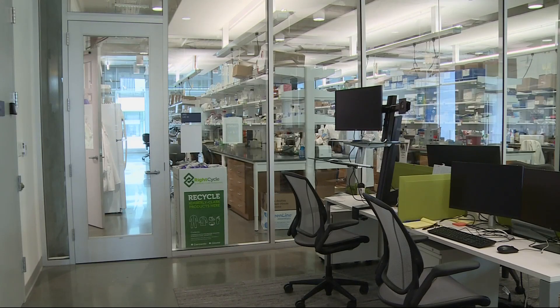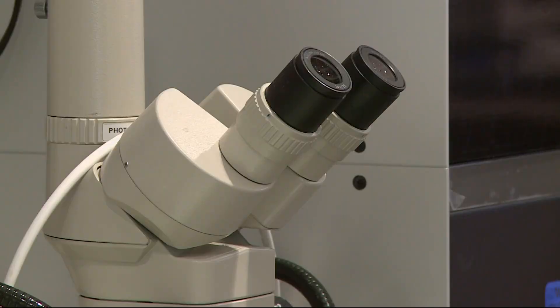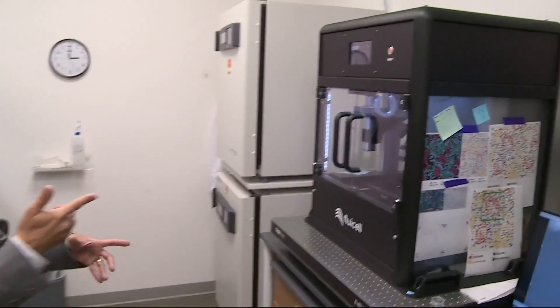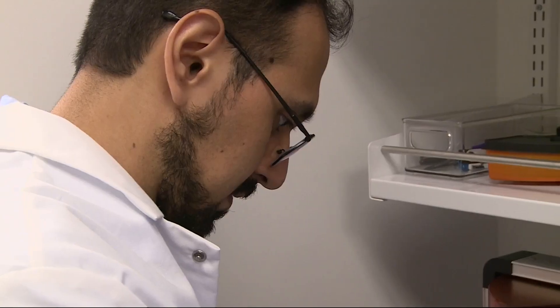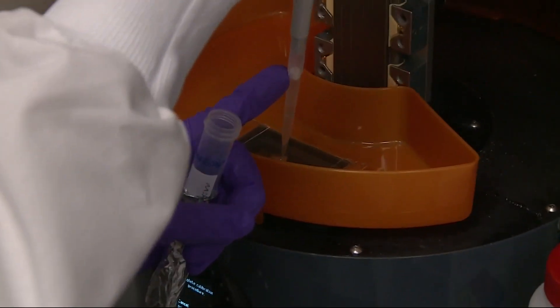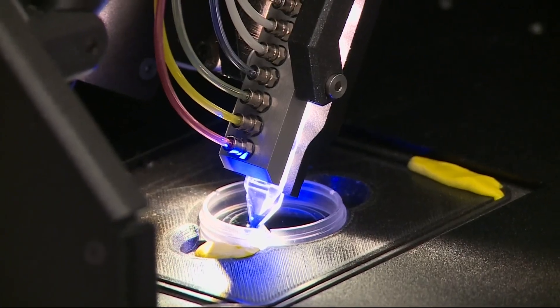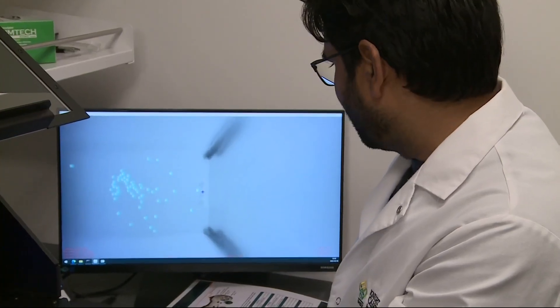Dr. Luis Bertussoni is director of Knight Cancer's new Precision Biofabrication Hub. In this lab space, the technology indeed feels supernatural. This is one of the bioprinters that we have. Researchers take small samples of human cells from organ tissues and cancerous tumors and reproduce them using 3D bioprinters and other advanced engineering.